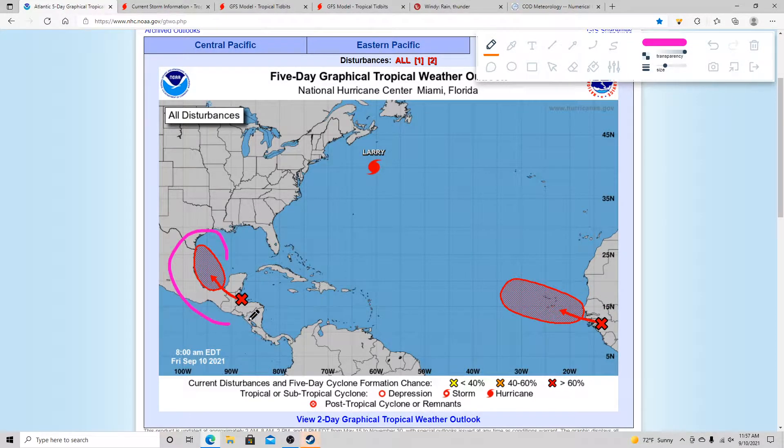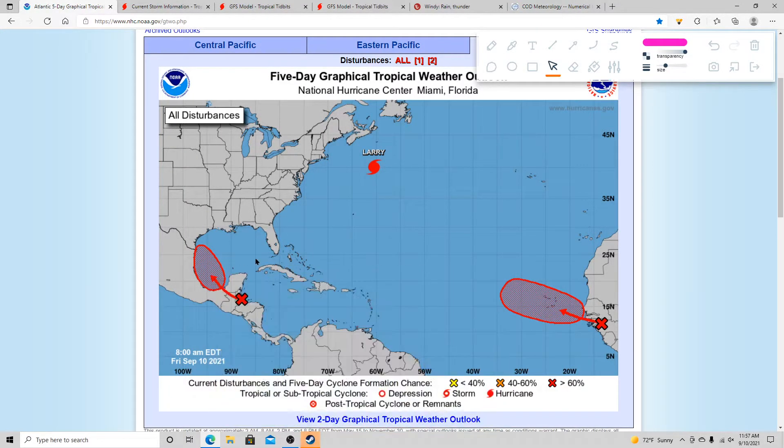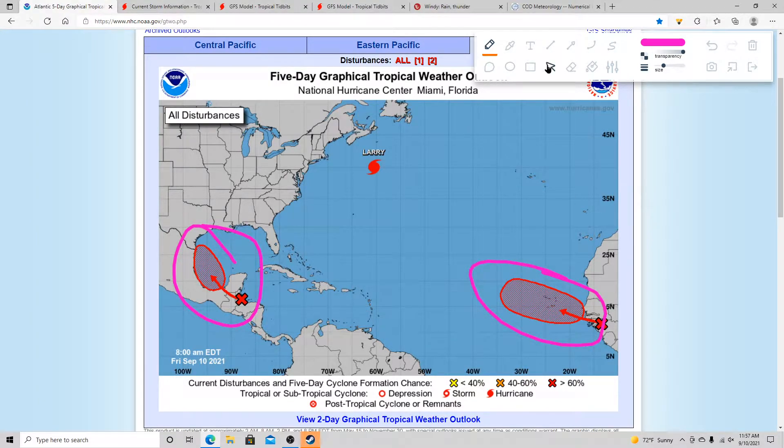Then we got this system right here that may go through parts of Mexico. It's got a 70% chance in the next 5 days and a 40% chance in the next 48 hours. This is going to be slowly moving along the coastline, and that could bring in quite a bit of rain across parts of southeastern Texas and Louisiana. Right now, these two systems are not named as invests, so we do not have access to the hurricane models.